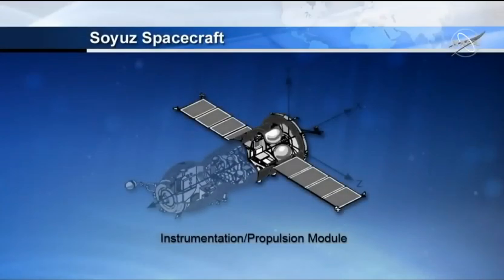That last module in the back is the propulsion module. It houses the oxygen storage tanks, the main engine, the attitude control thrusters, avionics, and communication and control equipment. The propulsion portion of this module handles all orbital maneuvers, including those needed for the rendezvous with the space station and the de-orbit burn at the end of the spacecraft's mission.